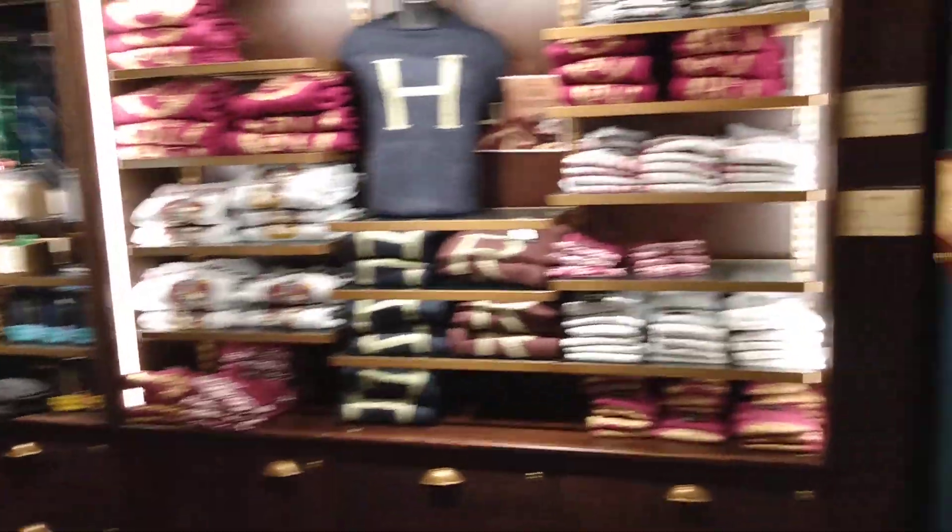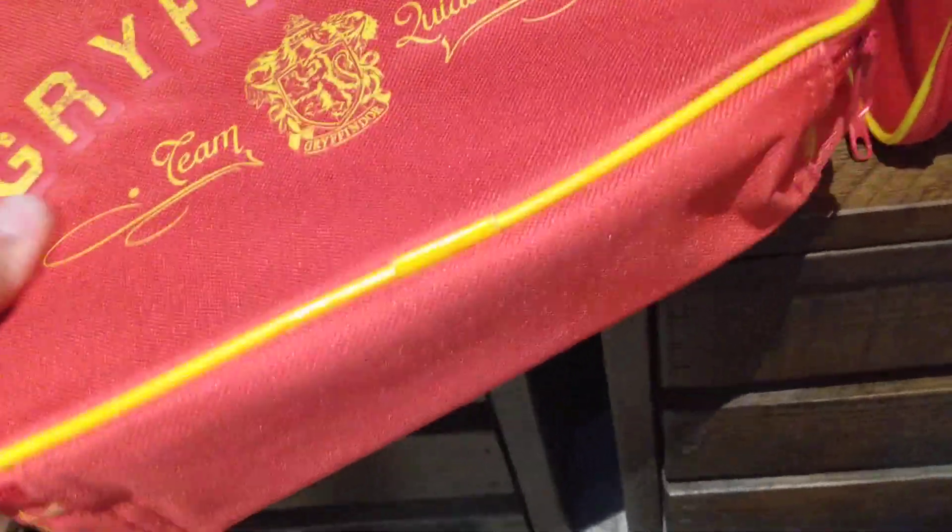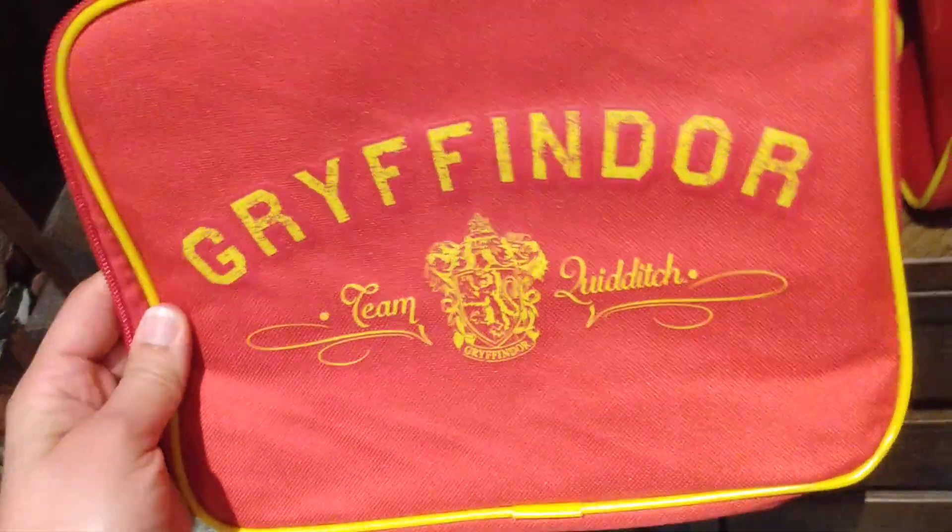These I've seen before — some more sweets from Platform 9 and 3 quarters. But I haven't seen some of these things. For example, we have ice boxes here, so when you go for a picnic or something you can keep your stuff cool, like a Quidditch Gryffindor bag.